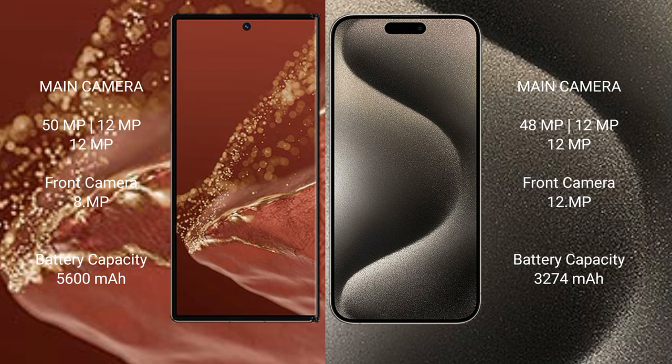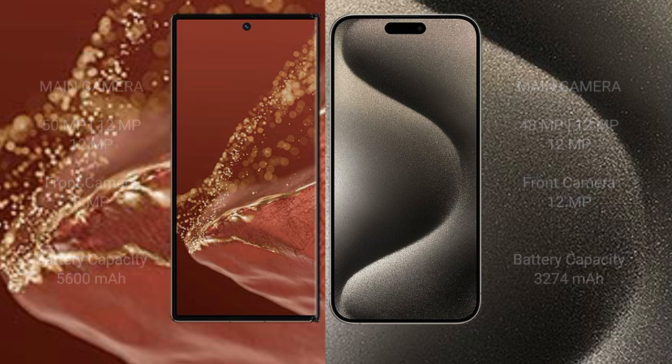The Huawei Mate XT Ultimate has a 5600mAh battery with 66W fast charging support. The iPhone 15 Pro has a 3274mAh battery with 30W fast charging support.